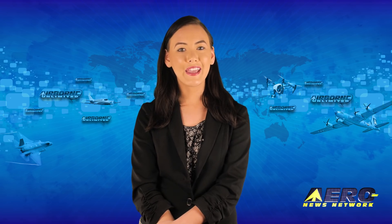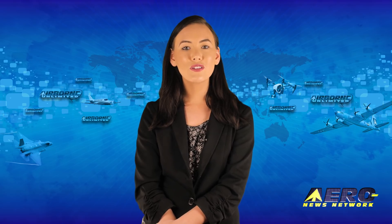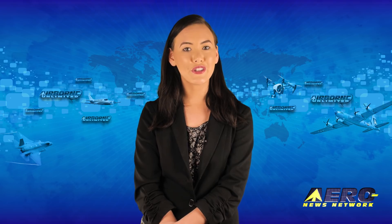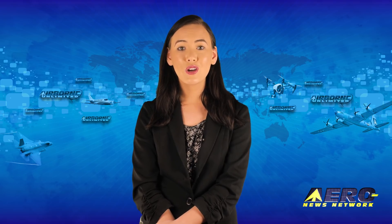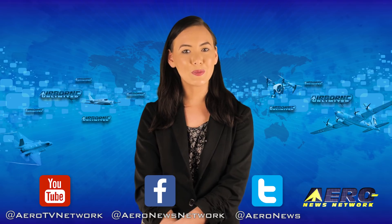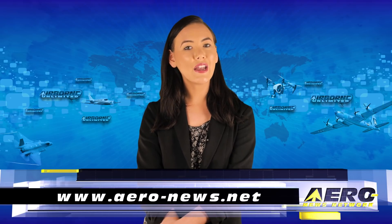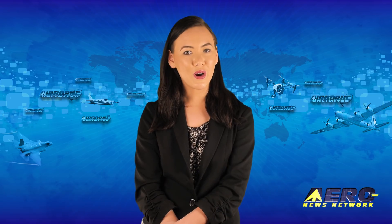That's our program for today. Remember that Airborne Unlimited is streamed on Monday, Wednesday and Friday, alternating with Airborne Unmanned on Tuesday and the AMA Drone Report each Thursday. Additional breaking news bulletins may be posted for important stories that fall outside of our normal deadlines. If you're watching us on YouTube, please subscribe and do check us out on Facebook and Twitter. Get comprehensive, real-time, 24/7 coverage of the latest aviation and aerospace stories anytime at aero-news.net. We'll see you tomorrow.